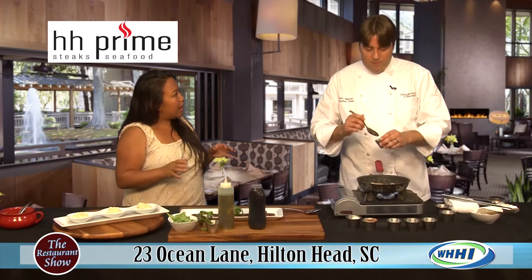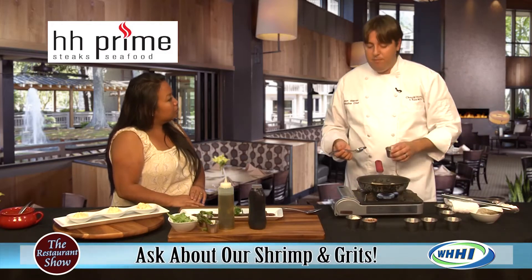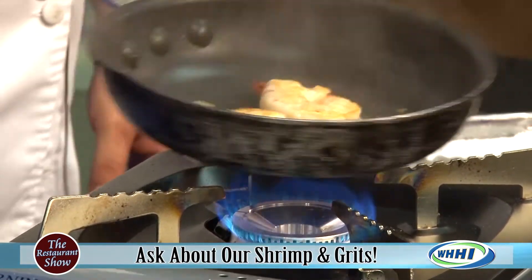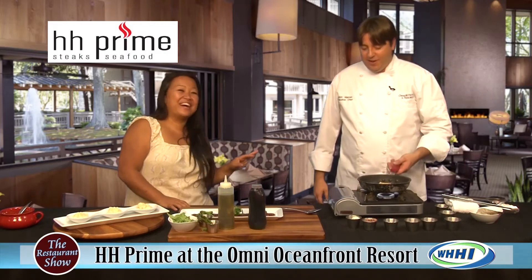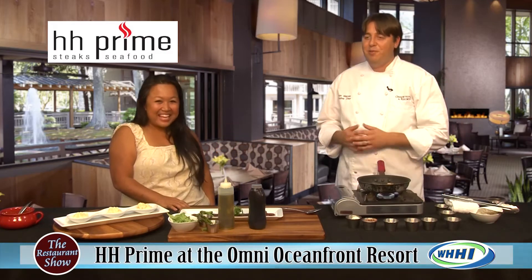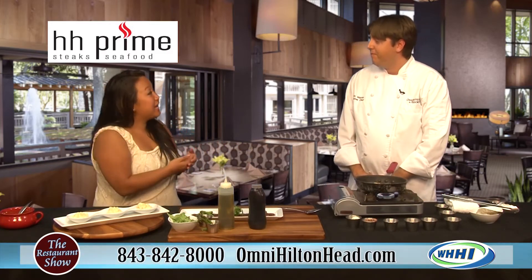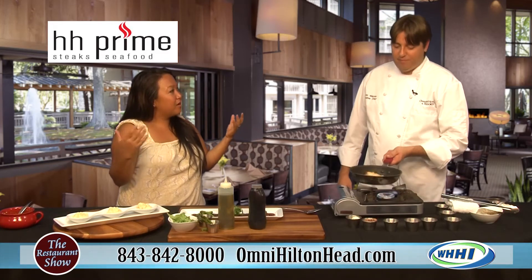You have a new concept and hours going on at HH Prime starting in July. July 1st we're going to start opening at 6 p.m. instead of 5 p.m., through to 10 p.m. for dinner service. We also have a new beverage program, which is omni-wide. There are regionally inspired cocktails and throwback cocktails, which are very trendy right now. One of the most popular ones is the Moscow Mule, served in the copper cup — ginger beer, vodka, and lime. And you don't have to be staying at the hotel to enjoy these great cocktails.